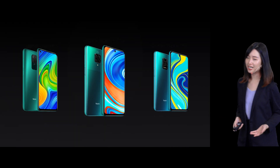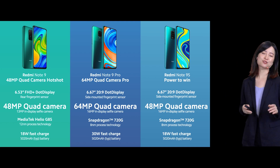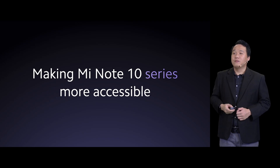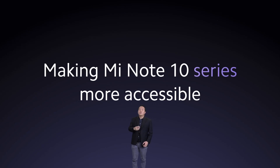So now we have Redmi Note 9, Redmi Note 9 Pro, and Redmi Note 9S, and I'm sure you may get your favorite one. But there's one more noteworthy product that we will be launching — let me call on Chiwai. Thanks, Meishan. Hey everyone, thanks for tuning in today. My name is Chiwai. Today we are going to be introducing a new Mi Note 10 family member — the Mi Note 10 Lite.